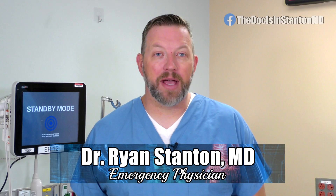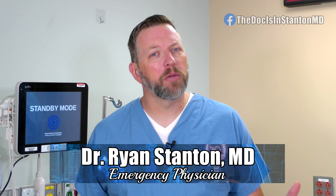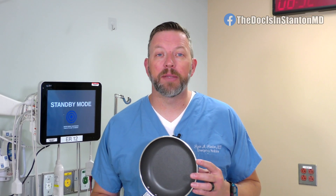I'm Dr. Ryan Stanton and the doc is in. It may always be a little bit of an infection season, but not all infections are caused by bacteria and viruses. In fact, one called the Teflon Flu is caused by those pans that help you prevent sticking and make cleanup a little bit easier.